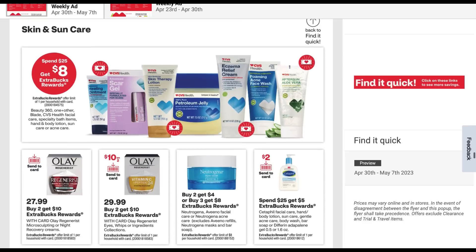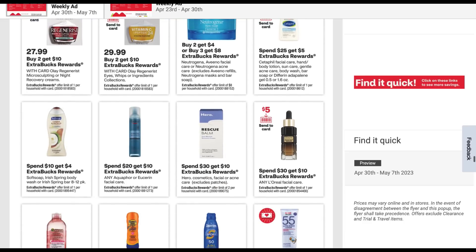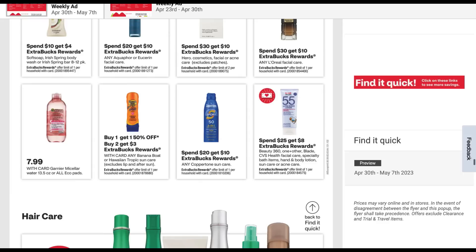Here we have Skin and Sun Care — pretty much the same deals we saw. We do have a pretty decent deal on Soft Soap and Irish Spring — spend 10, get a $4 extra buck. Missing those Soft Soap Irish Spring CRTs, the three off two — that's how we really got our deals in previous years. The Banana Boat deal and we also have a Copper Tone deal. Spend 20, get 10 — that's a really good deal on Copper Tone.